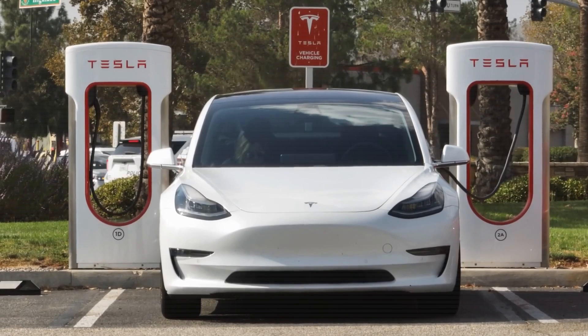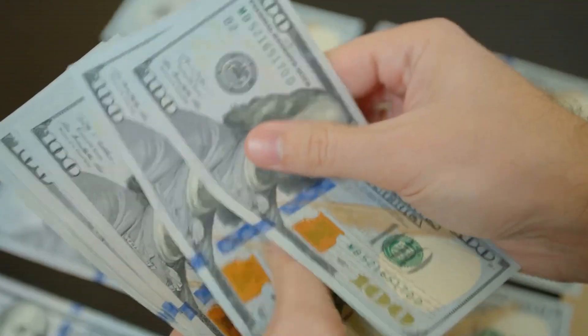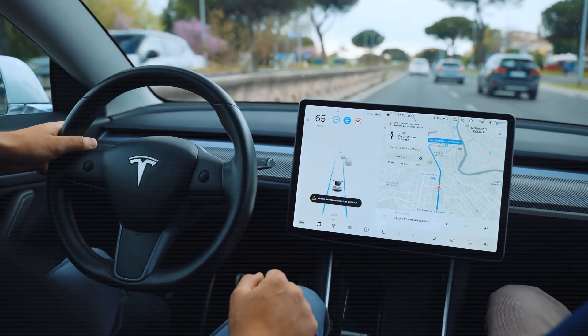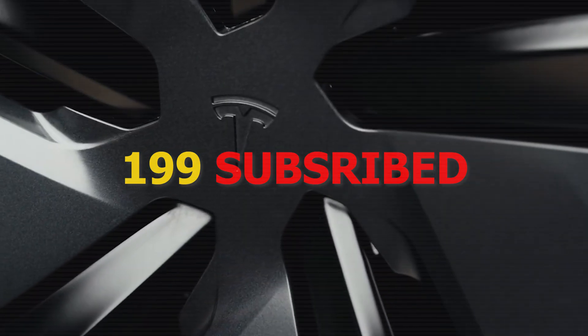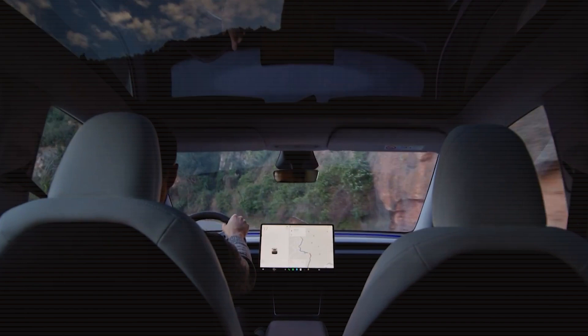Today we're diving deep to answer all these questions. And if you're done with the noise and ready for real facts that actually impact your wallet and future rides, you've come to the right place. Hit subscribe and ring the bell to help Oceantech hit our first 199 subscribers, and get trustworthy data and sharp analysis delivered straight to your feed every time.